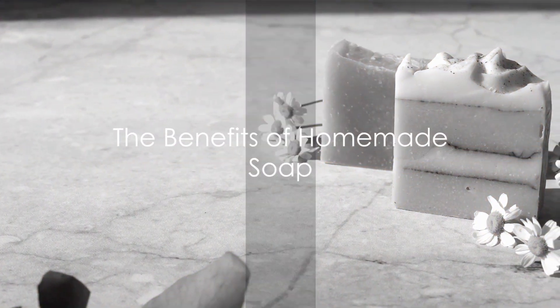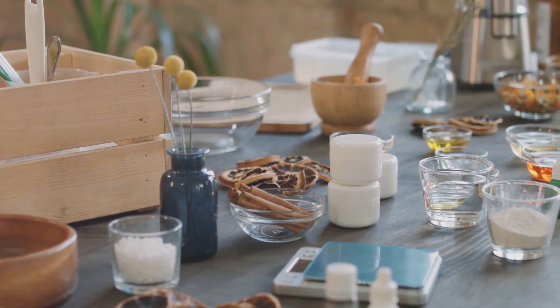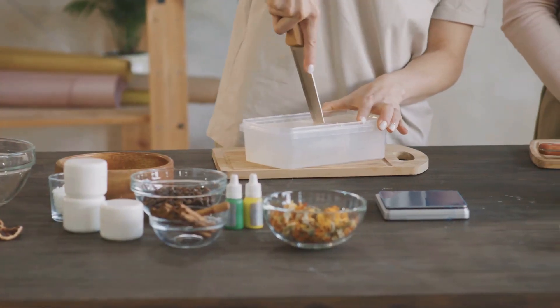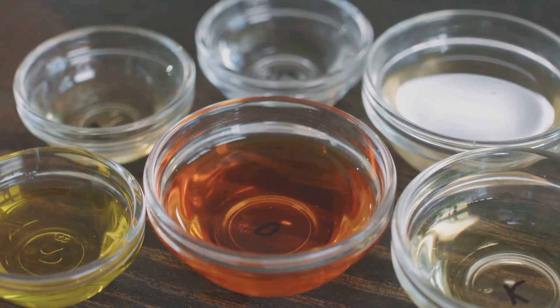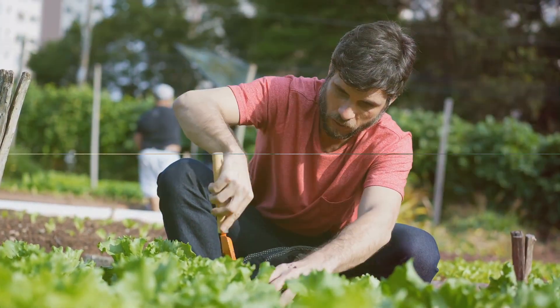So why should you consider making your own soap? Crafting homemade soap lets you sidestep unnecessary plastic packaging and dodge harsh chemicals. It's not just about cleanliness, it's about creativity too. Soap makers often find joy in creating something personal, beautiful, and practical. Homemade soap — a small step towards a more sustainable lifestyle.